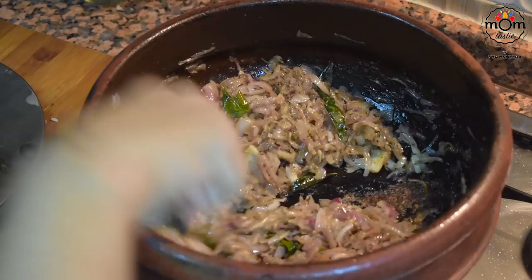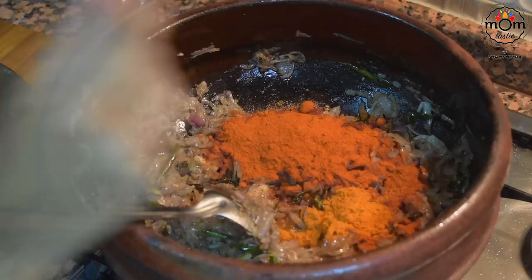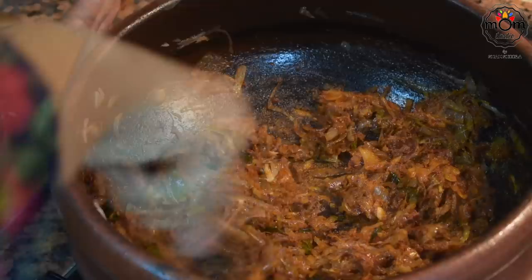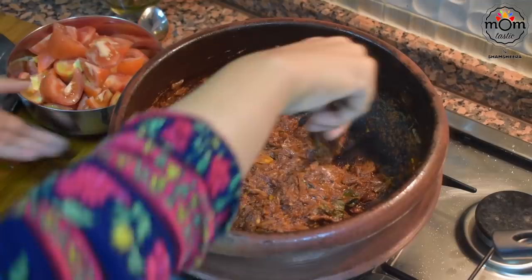The onion is really soft now. Time to add one and a half tablespoon Kashmiri red chili powder, one teaspoon normal red chili powder, two teaspoon coriander powder, half teaspoon garam masala powder, and half teaspoon turmeric powder. Mix everything really well, adding just a glug of water so the spices don't burn. Then add three medium chopped tomatoes, mix well, and cover — let the tomatoes go soft.